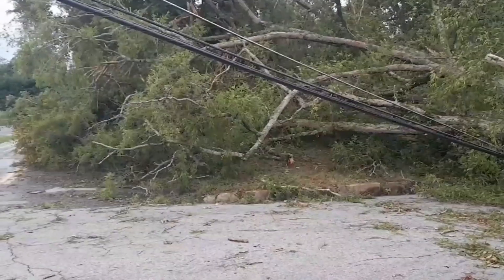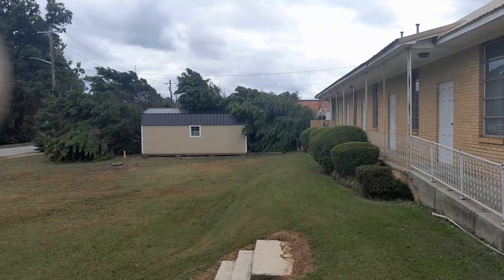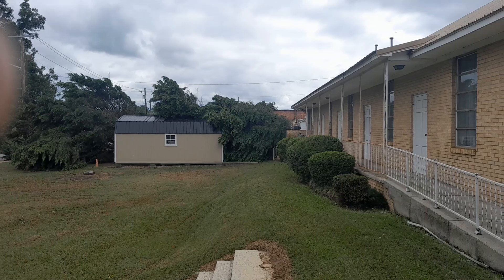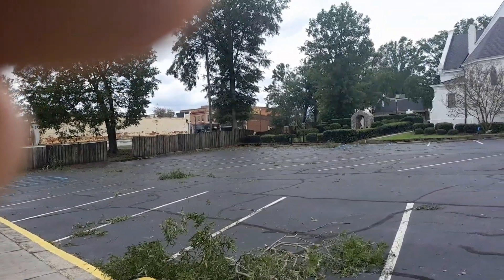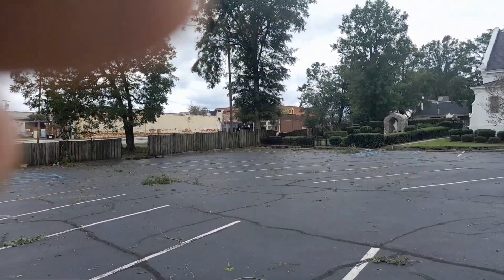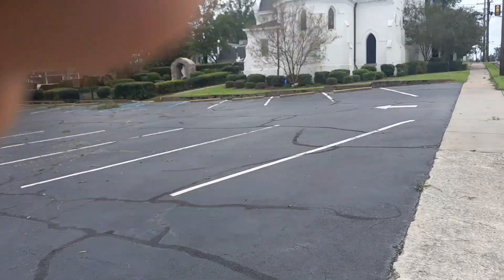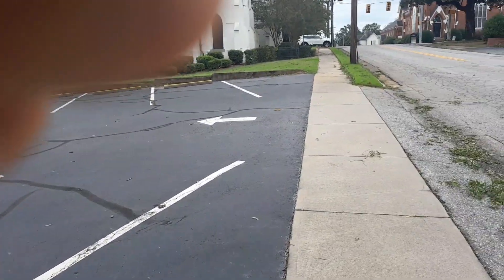Hey, old man — you gonna pick that up? Big tree right there that fell down. I thought it was just shrubby, but looking at the branches all going the wrong way. Got a wall over there, a fence, blowing down. This is all the Catholic Church — a lot of trees and fences around here, got some leaning on one of the buildings.